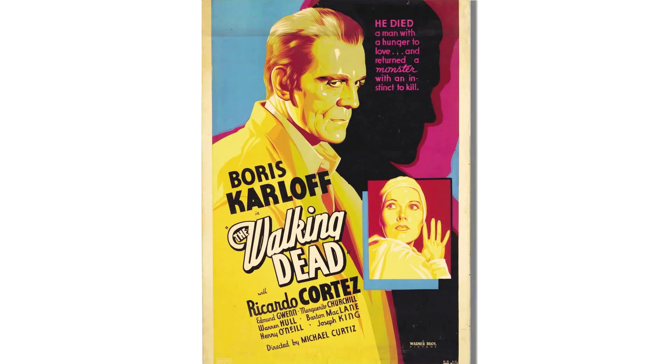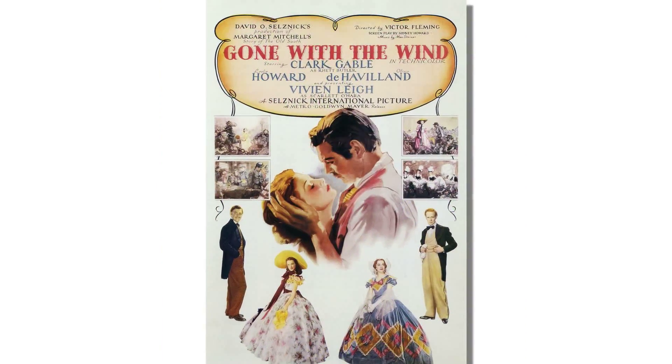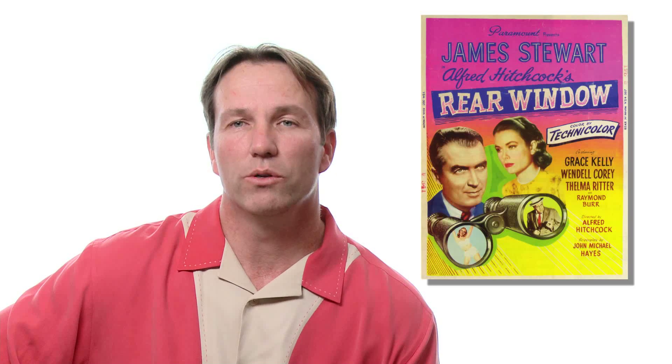One of the interesting things I did in the book is I researched auction catalogs going back to 1989. From these auction results, I researched every time a poster sold, what it sold for, and whether it's increased or decreased in value. One of the things I was able to see is that these 30 by 40 and 40 by 60 inch posters very seldom come up for auction.